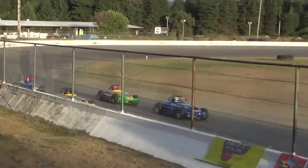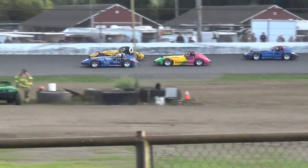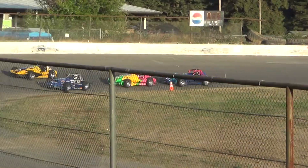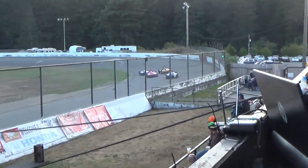Chris Lawrence is still nerf bar to nerf bar. They've come out of turn four. Tommy Payne, two laps to go.